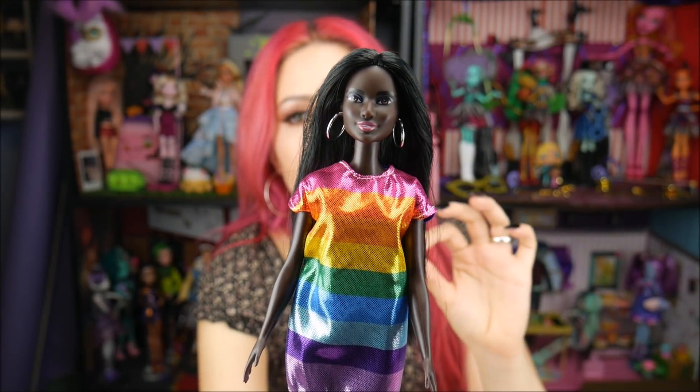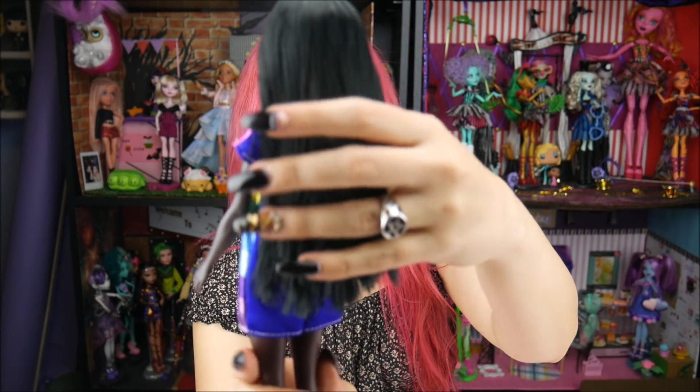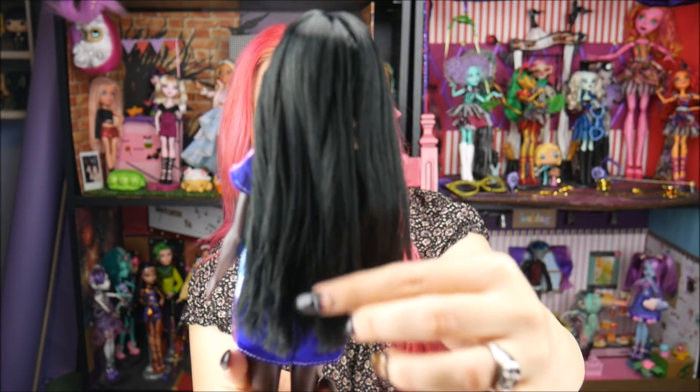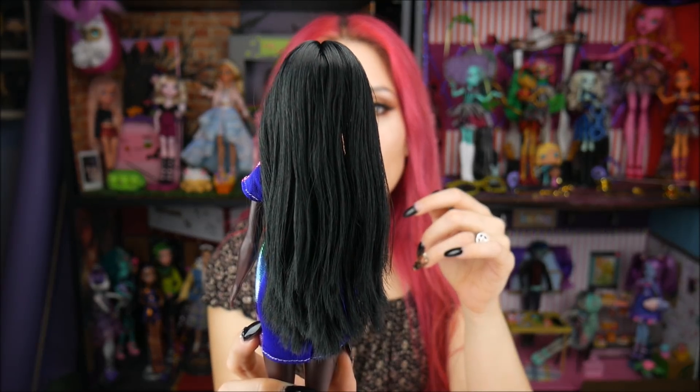Going right into the doll, she has some really great points to her. Starting from head to toe, her hair is beautiful, soft, and honestly rooted pretty good as far as Fashionista dolls go. Because sometimes I'll get a Fashionista and I'm like, she needs a little like some clip-ins or something. Her hair is actually really, really nice. They did a good job with that.